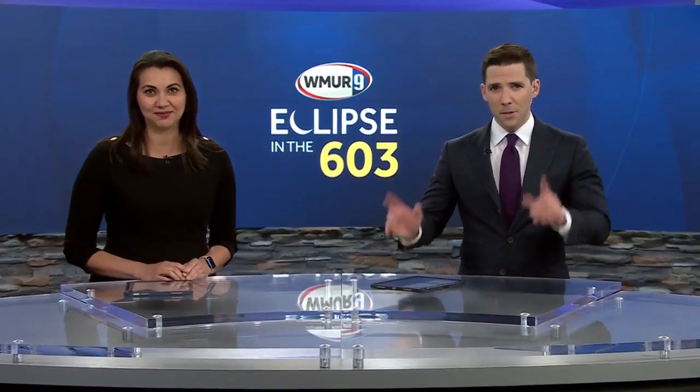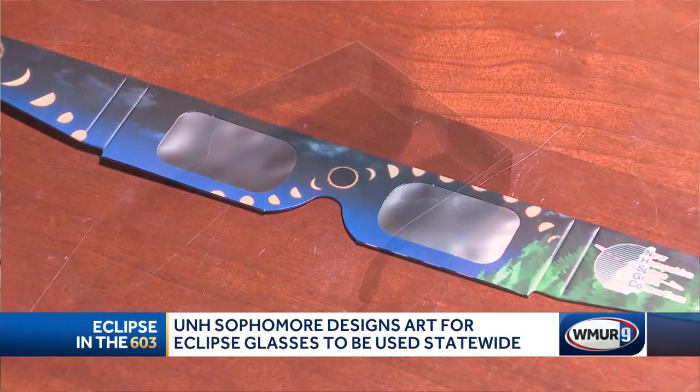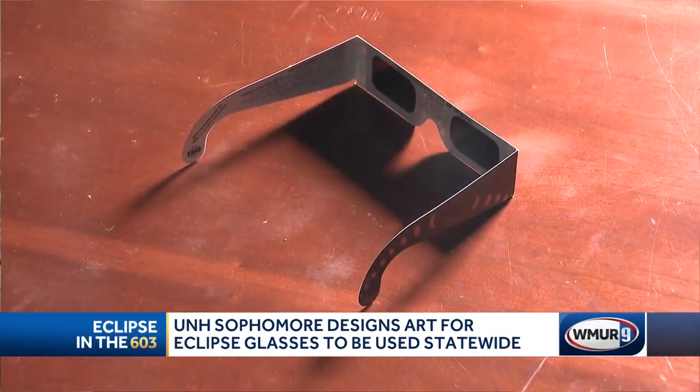View the eclipse safely with a set of protective glasses. If you're looking up, you need those things on. But folks in New Hampshire, get these — it's a special edition pair supplied by UNH.